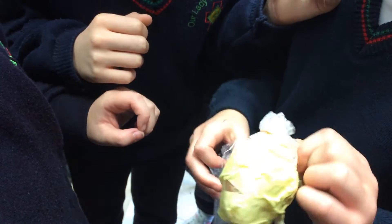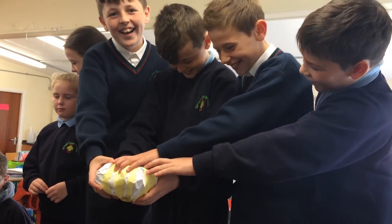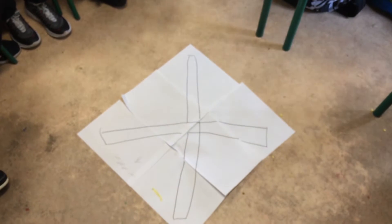That didn't survive. That couldn't have survived. It didn't survive.